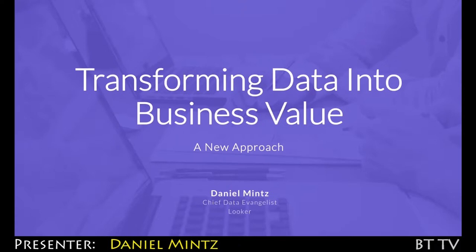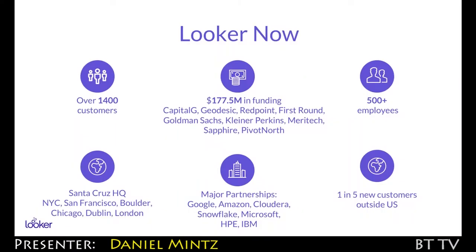I'm Daniel Mintz. I'm Looker's Chief Data Evangelist. We're up over 1,400 customers. We closed our Series D round, which was led by Capital G, which is Google's investment arm. We have well more than 500 employees. We still have our Santa Cruz headquarters.